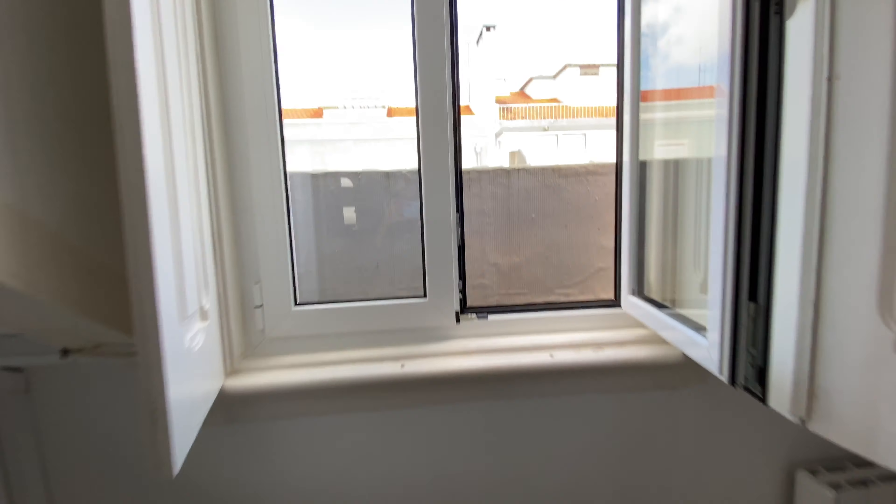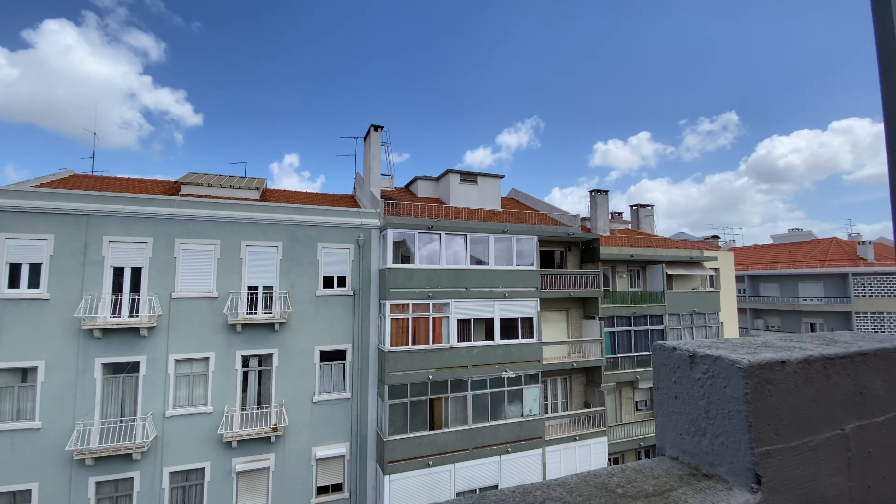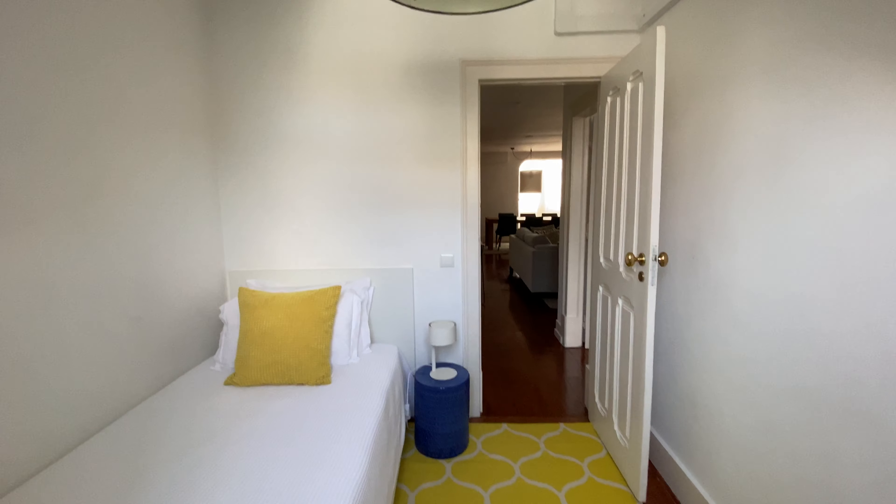We're going to have a chair, and then we have a window that goes to this. We have the heating unit over there. That's bedroom number one.